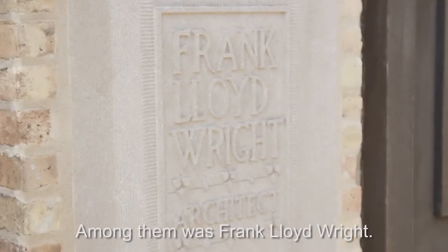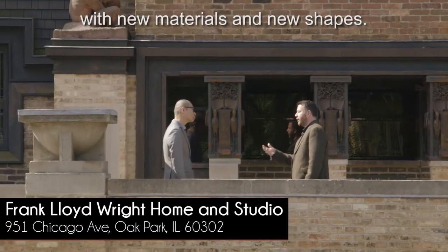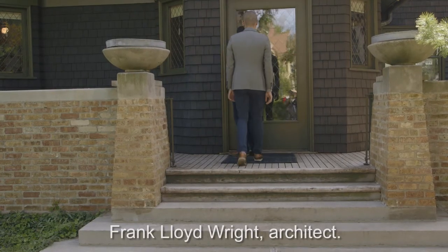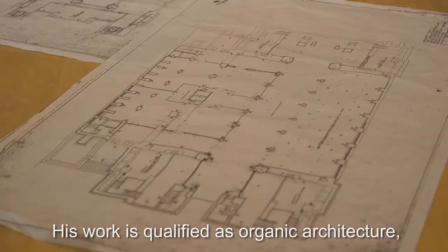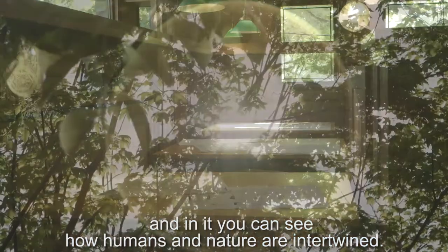Among them was Frank Lloyd Wright. In the heart of Oak Park, he designed his house and his studio with new materials and new shapes. Here, he's really creating an identity — Frank Lloyd Wright, Architect. His work is qualified as organic architecture, and in it you can see how humans and nature are intertwined.